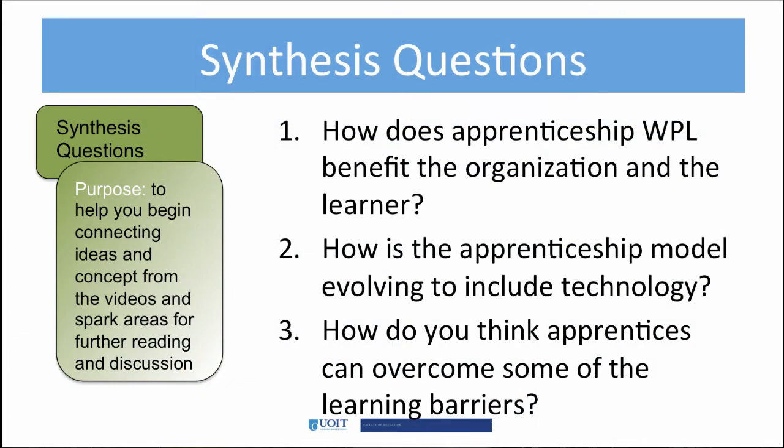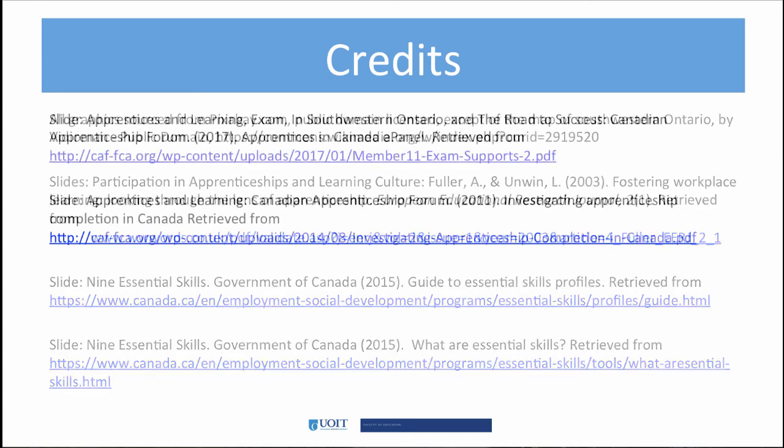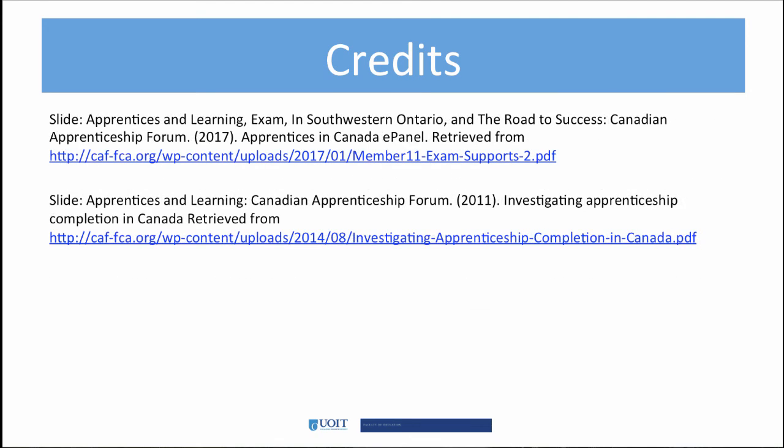Try to answer the two synthesis questions after you watch the required videos and have gone over the required readings. We haven't really talked about the use of technology in apprenticeships, but this is your chance to reflect on how the apprenticeship model is evolving to include technology. Apprenticeship learning is much different than the other types of learning we've looked at over the past few weeks. Dual apprenticeships are now widely used in Canada, the U.S., and in Europe. Incorporating apprenticeship learning practices into workplace learning is a challenge, but extremely beneficial. Thanks for watching!